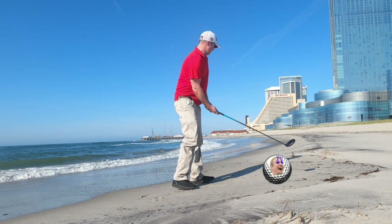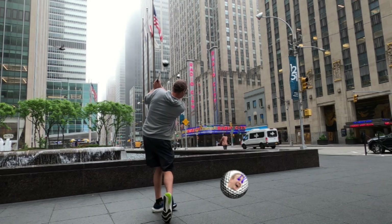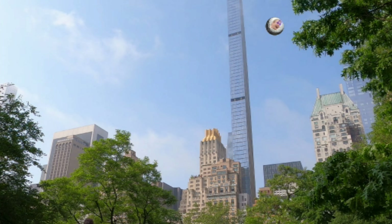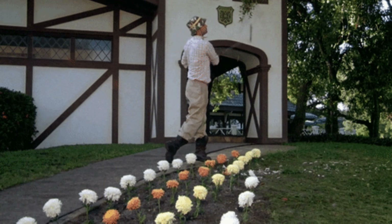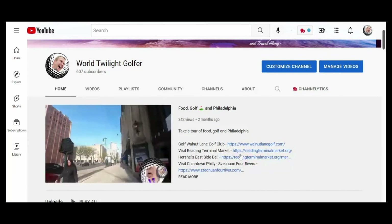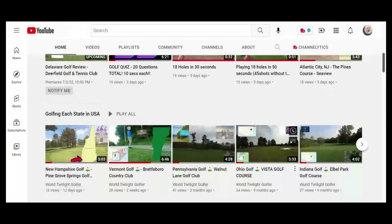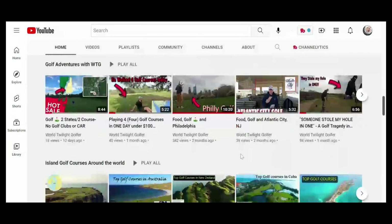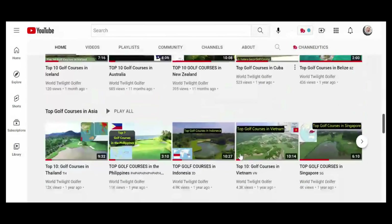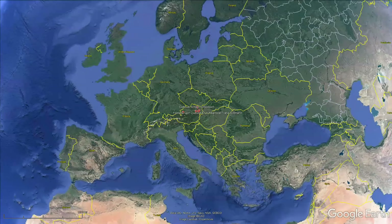Hang on tight because on this episode we're headed to a country that has 157 golf courses to choose from, and we looked at every one of those golf courses to bring you the top five golf courses in Austria. We're hitting all these public golf courses across the country and in each state, doing everything golf related. Let's zoom in now to our list.